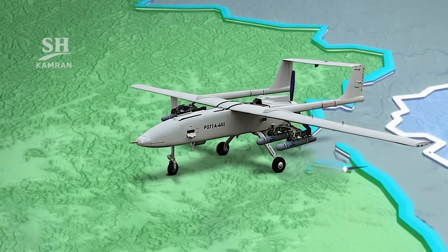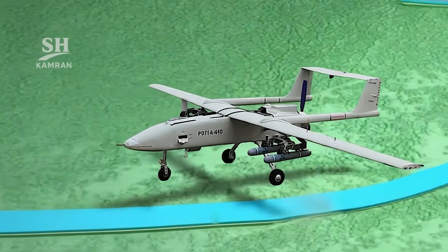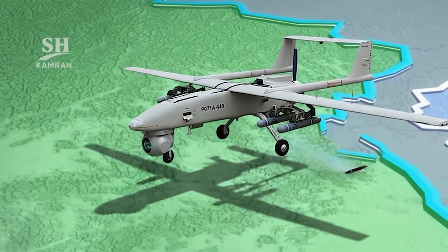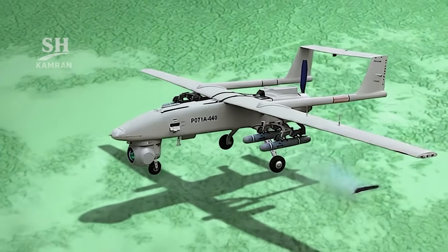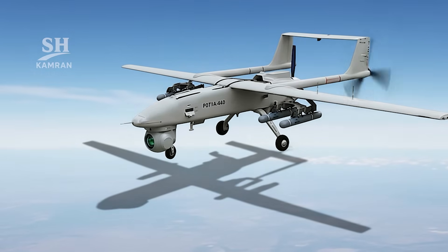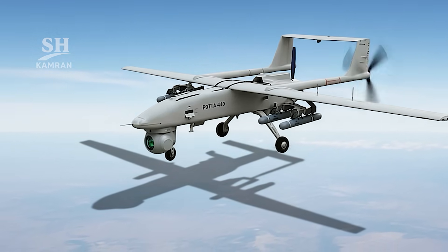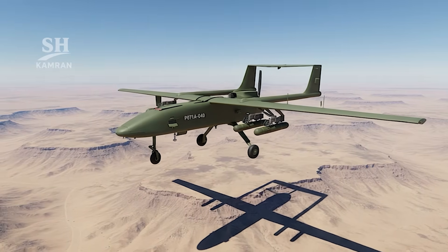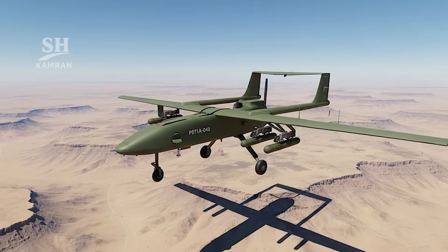Mohajer VI is Iran's new combat reconnaissance generation of the 2010s, with larger dimensions, heavier weight, and precision weapons carriage capability. Advanced autopilot with automatic takeoff and landing is integrated. A stabilized EO turret provides day-night vision and laser designation. Wingspan about 10 meters, fuselage length roughly 7.5 meters. A piston engine produces approximately 115 horsepower, maximum takeoff weight around 600 to 700 kilograms. Endurance near 12 hours, operational ceiling 18,000 feet.